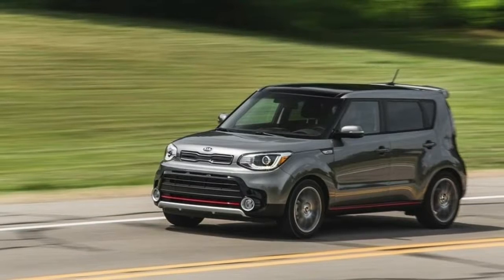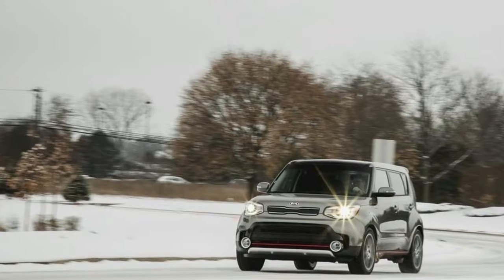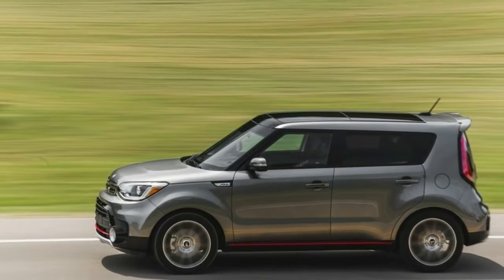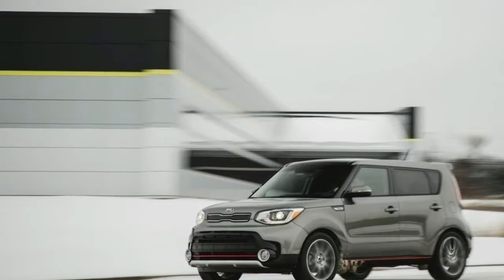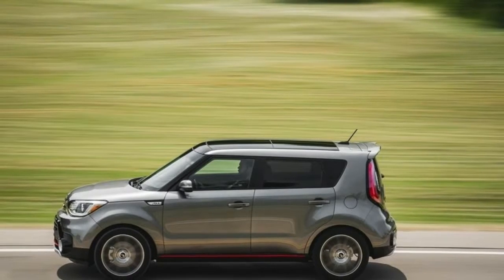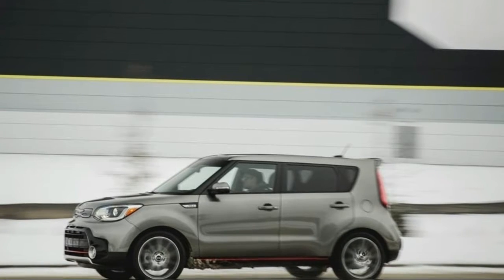With the 6-speed manual, those numbers move to 25 mpg city / 30 mpg highway. The Soul Plus models feature a 2.0-liter four-cylinder that generates 161 horsepower and 150 lb-ft of torque. The 6-speed automatic is the only transmission offered, with fuel economy essentially unchanged at 25 mpg city / 30 mpg highway.